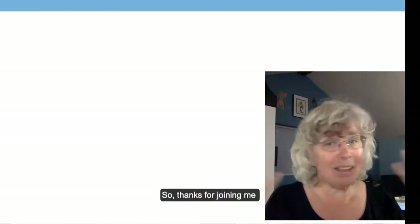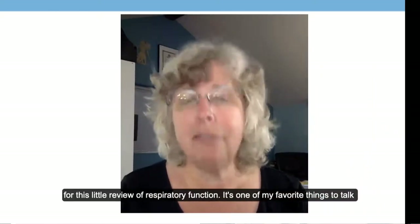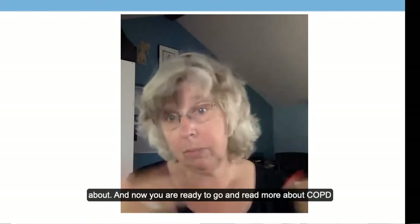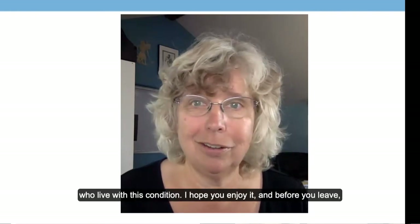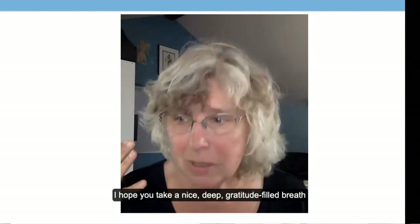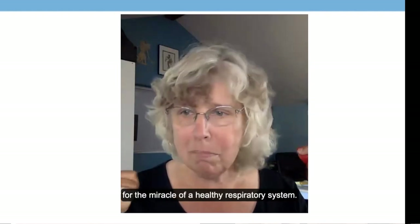Thanks for joining me for this little review of respiratory function — it's one of my favorite things to talk about. Now you are ready to go read more about COPD pathophysiology and the best ways that we can help our clients who live with this condition. I hope you enjoy it, and before you leave, I hope you take a nice, deep, gratitude-filled breath for the miracle of a healthy respiratory system.